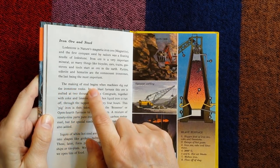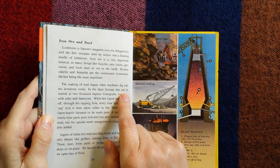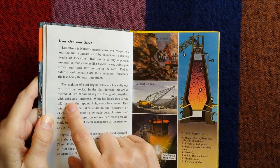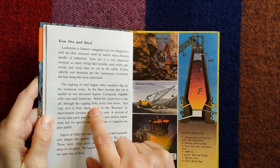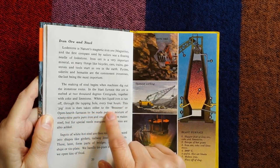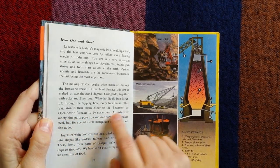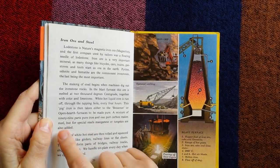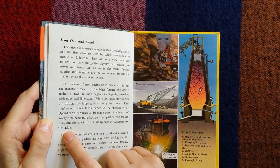The making of steel begins when machines dig out the iron stone rocks. In the blast furnace, this ore is melted at 2,000 degrees centigrade, together with coke and limestone. White-hot liquid iron is run off through the tapping hole every four hours. This pig iron is then taken to the Bessemer or open hearth furnaces to be made pure. A mixture of 99 parts pure iron and one part carbon makes steel, but for special steels, manganese and tungsten are also added.